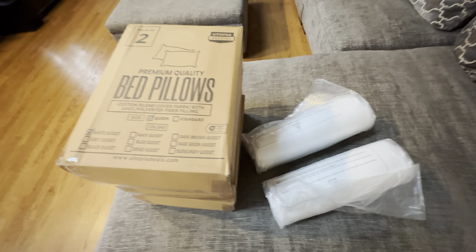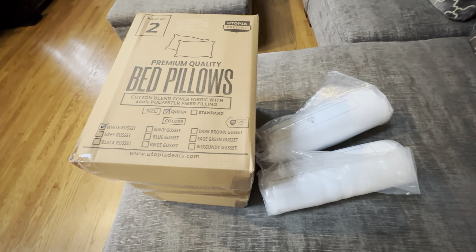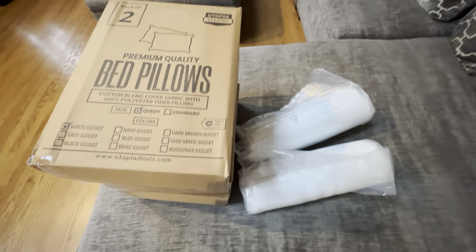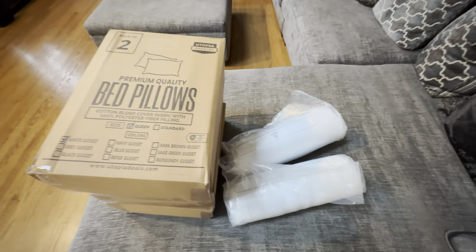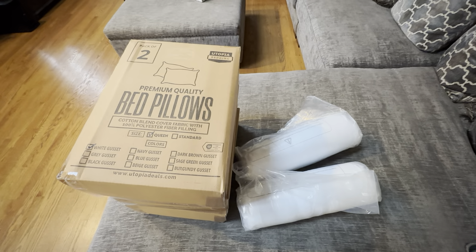Highly recommend checking it out if you're looking for some pillows. You get this in a two-pack. This is what it looks like in the packaging — these are the queen size. We go between the queen and the king ones and they're very nice pillows. They do come in other colors; we usually just get the white, but you can get them in other colors as well. Utopia Bedding premium quality pillows — highly recommend these.